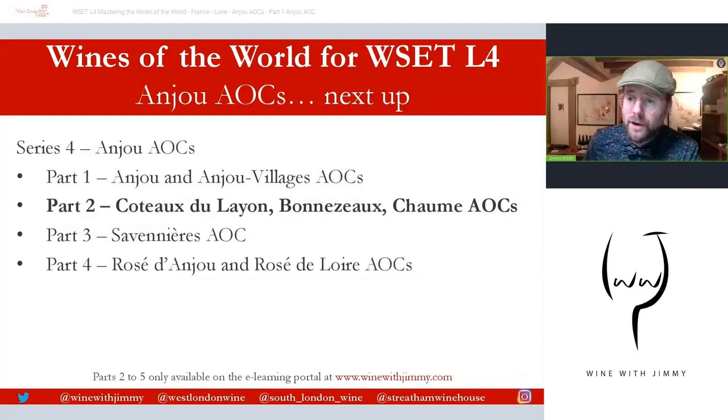If you have any comments, questions or concerns, please pop them in the comments section below or get in touch via social media at the bottom of every slide. Part Two on the Anjou AOCs will look at the Layon River — Coteaux du Layon, Bonnezeaux, Chaume — and all the little variations within those. That will only be available on my e-learning portal, so please sign up for that exclusive content plus map questions, flashcards and more.